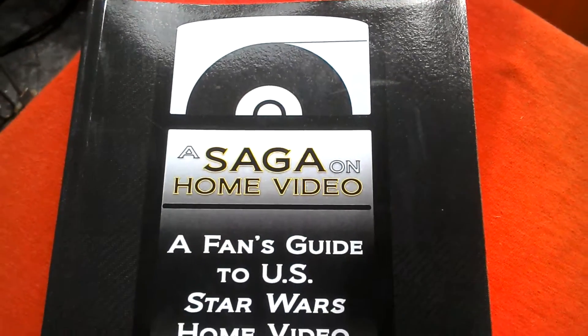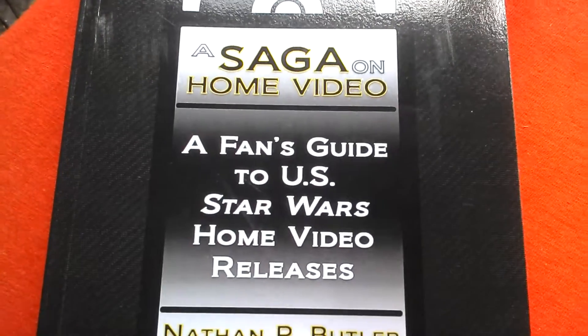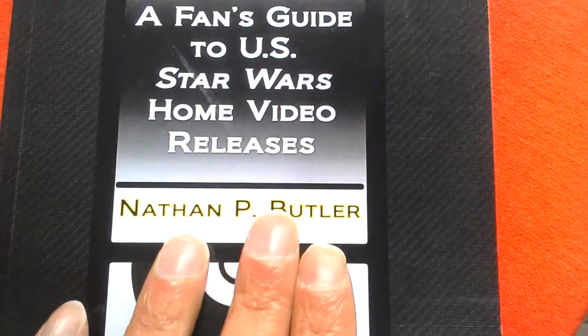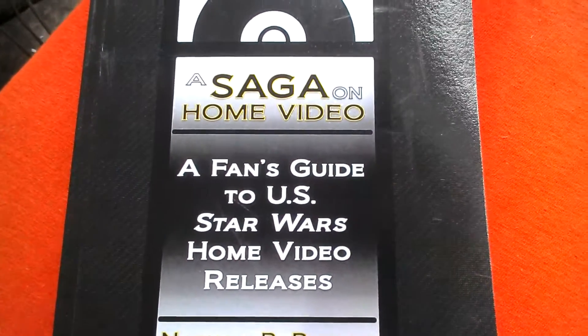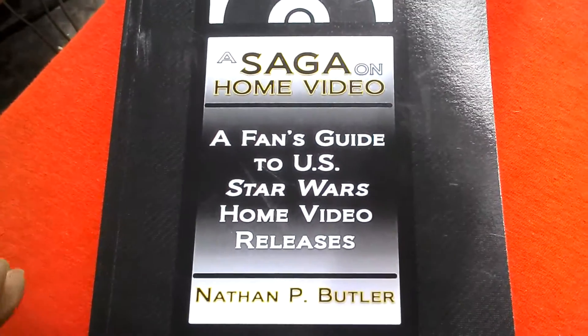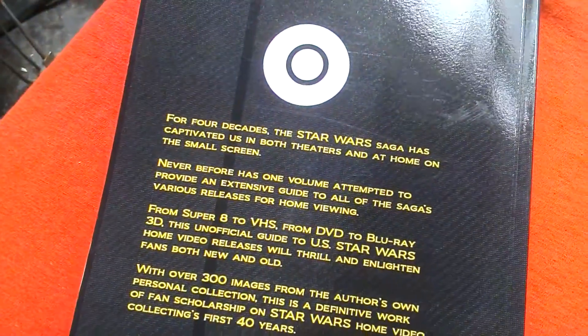Just got this book yesterday — it's 'The Saga on Home Video: A Fan's Guide to US Star Wars Home Video Releases' by Nathan P. Butler. He's got a great YouTube channel where he talks about all the videos and DVDs, different issues of Star Wars and related movies like Clone Wars, and all the variations.